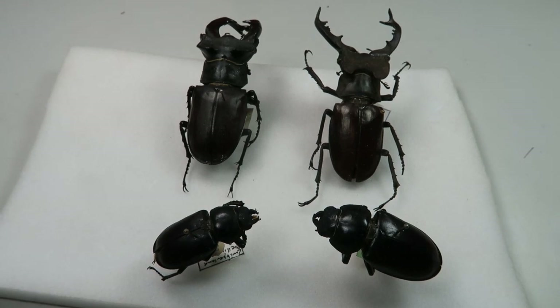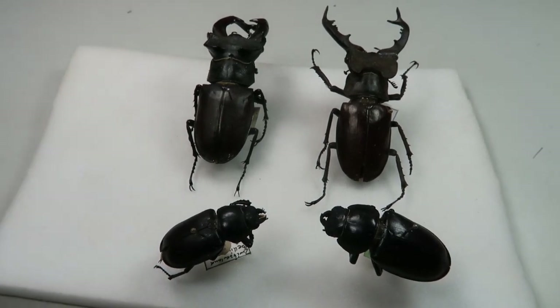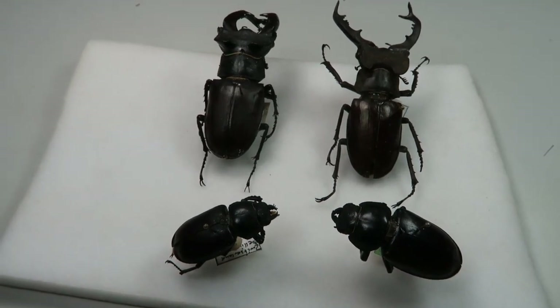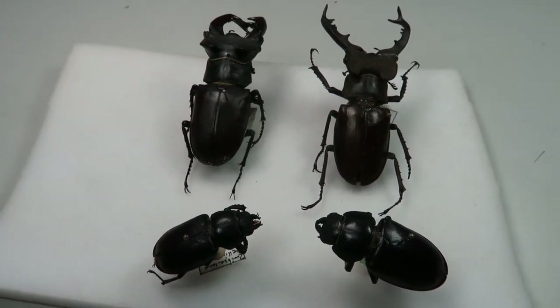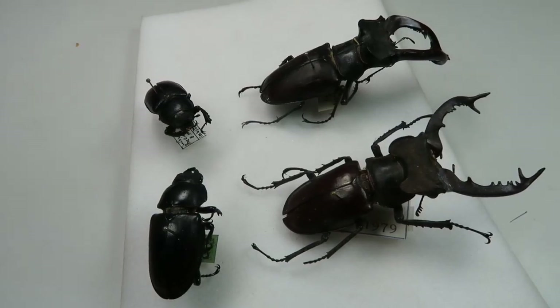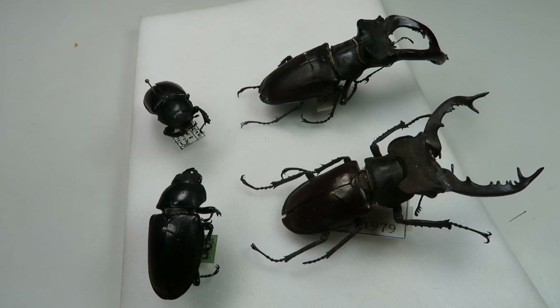Their favorite kind of wood is oak, and they are highly dependent on the presence of oak in their environment. Despite that, less commonly they have also been found to use other types of wood such as ash tree, black poplar, beech, willow, horse chestnut, wild cherries, walnut, and more.